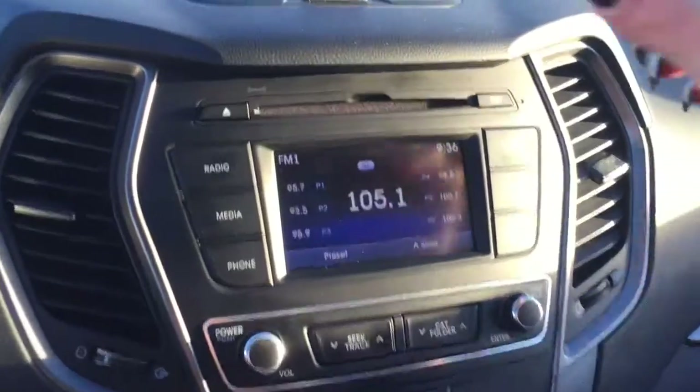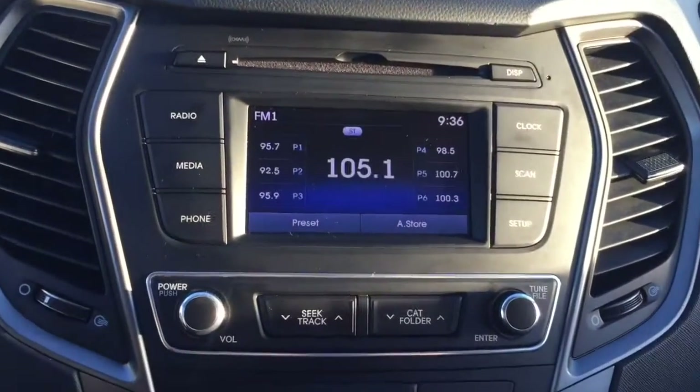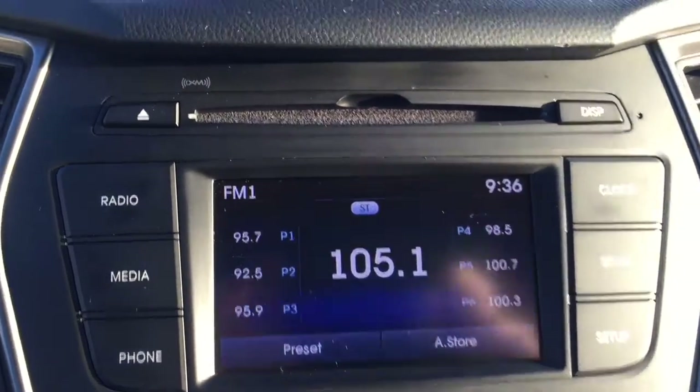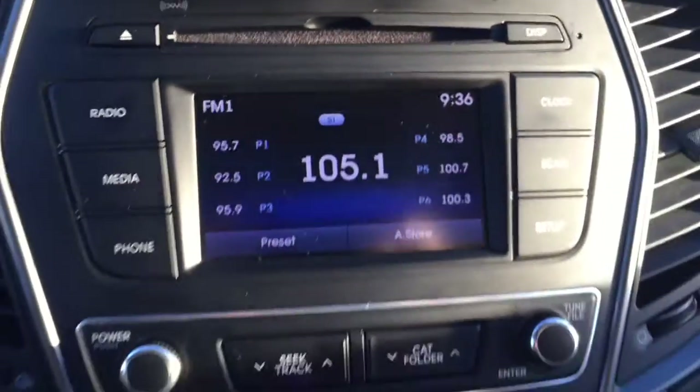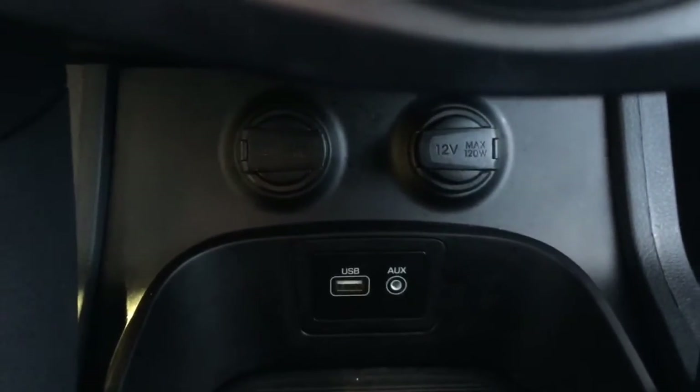Moving towards the center, up top you've got a little storage compartment. Your media system is equipped with AM/FM radio as well as Sirius XM satellite radio. You've got a CD player up above, as well as the option to plug in through the USB and aux found down with the DC outlets.